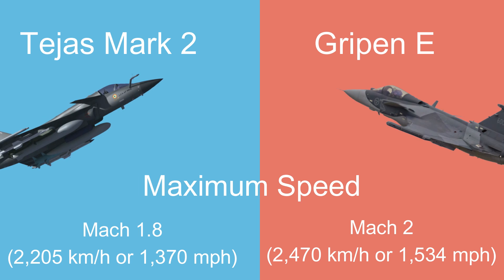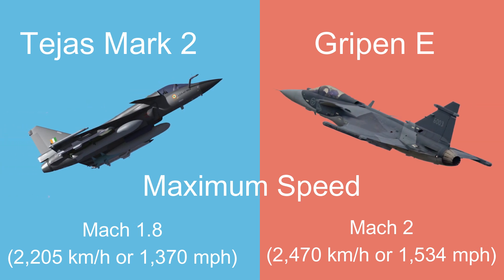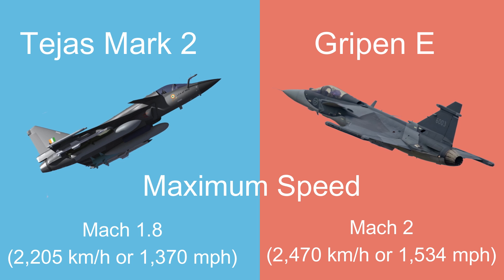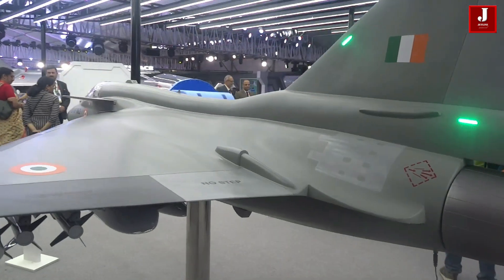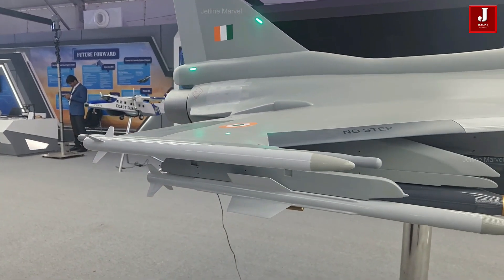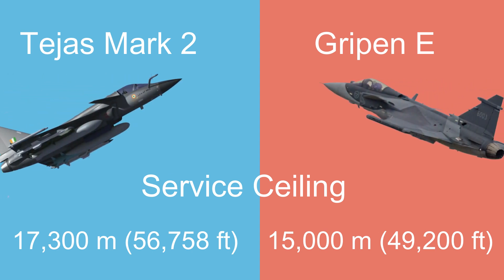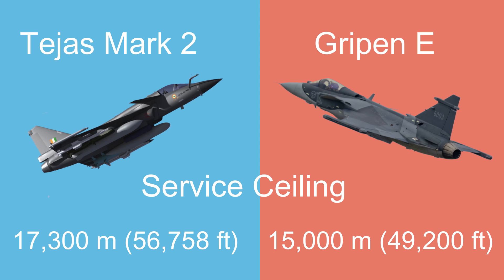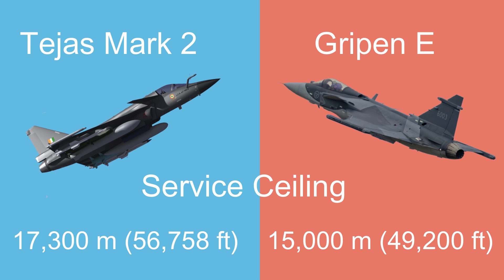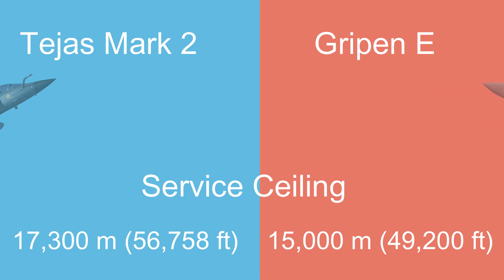The Tejas Mk II can achieve a maximum speed of Mach 1.8, while the Gripen-E outpaces it with a maximum speed of Mach 2. The service ceiling of the Tejas Mk II is higher at 17,300 meters (56,758 feet), compared to the Gripen-E's service ceiling of 15,000 meters (49,200 feet).